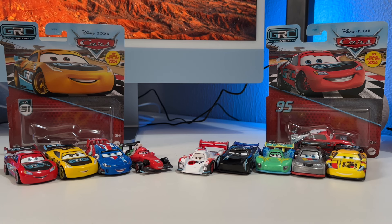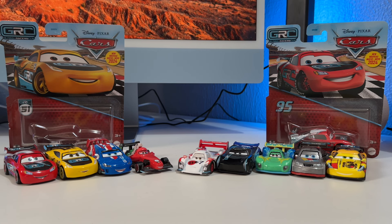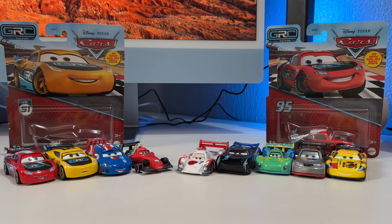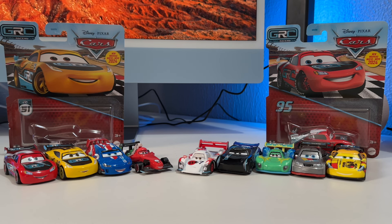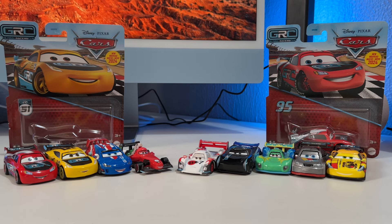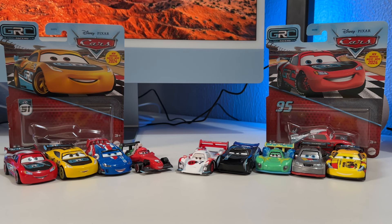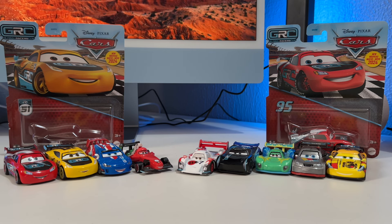As for next year, a lot of these are coming back. We don't have a full roster yet — that'll probably come out around February or March with the poster — but everyone knows what we want: Jeff Garvette, Lewis Hamilton, Nigel Gearsley, and Rip Clutch Konoski. That way we'd have the whole fleet. Hopefully, since they're continuing into next year, we'll get those. You can't have the entire World Grand Prix ensemble without Jeff and Lewis. Thanks so much for watching — let me know in the comments how you'd rank these from best to worst!